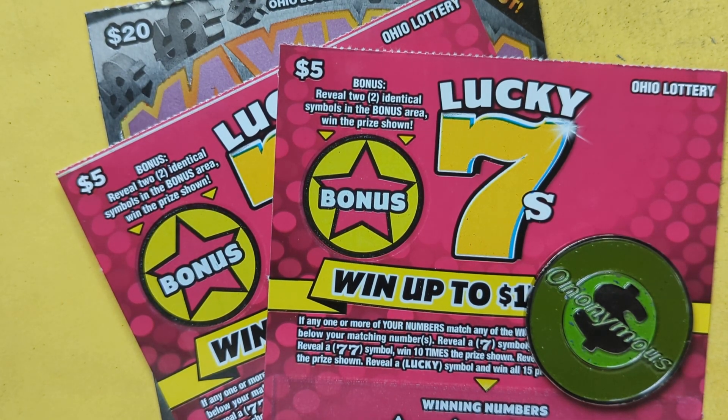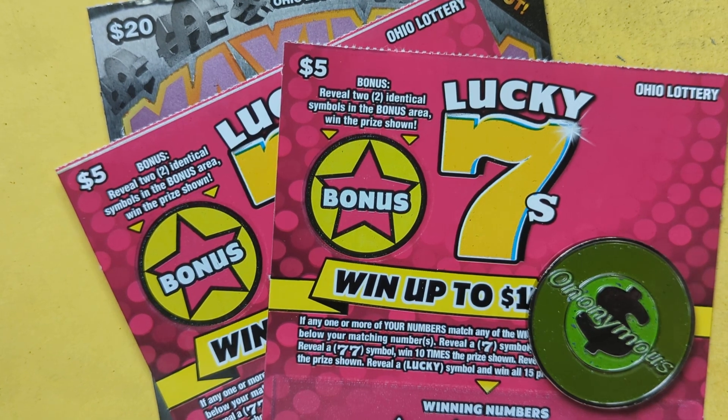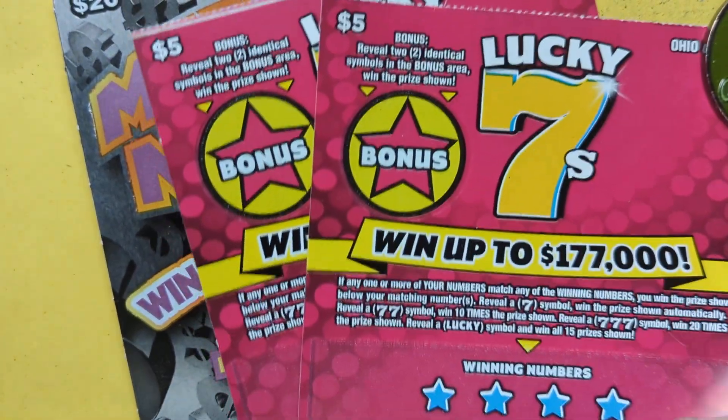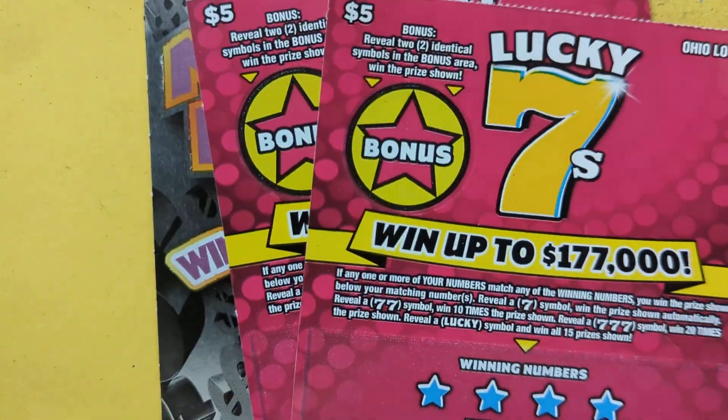Here we go with another video, that's right, it's coming at you. You see it? Lucky Sevens - two of them - and one of the newer Maximum Millions. Got one of those, two of these. That's a $30 session today.